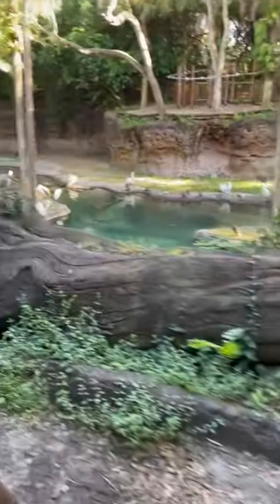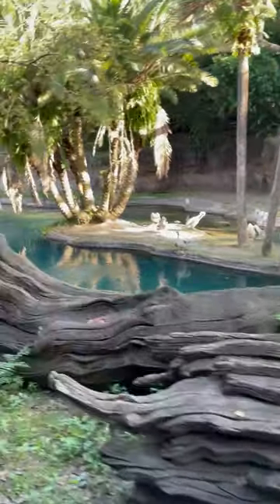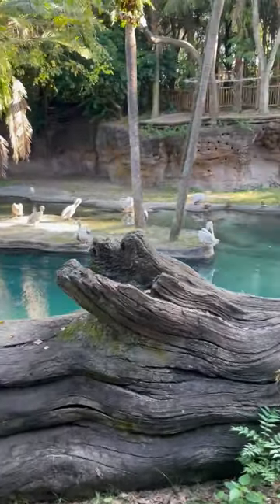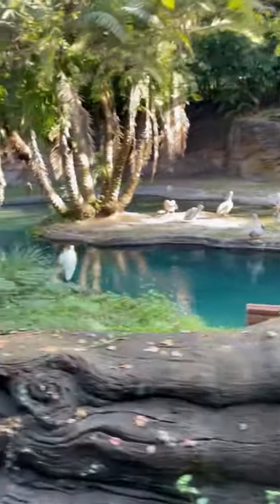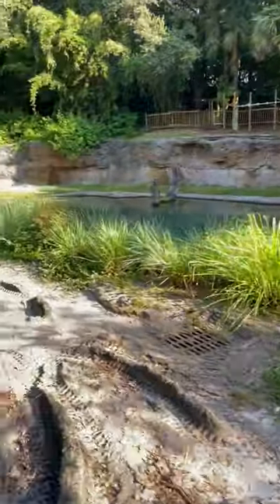On the Gorilla Falls side, you can see some pink-backed pelicans on our right. Those large white birds have some pink coloration underneath their wings — you might have to look for it; see it's underneath right there. It gets a little bit brighter during mating season as it helps them to attract a mate. It also kind of looks like they're blushing.